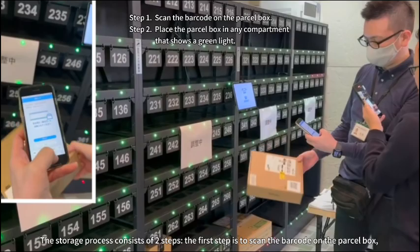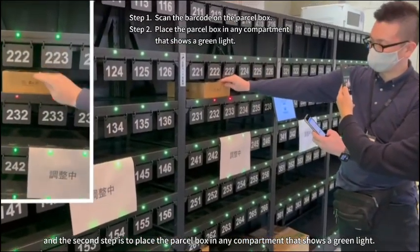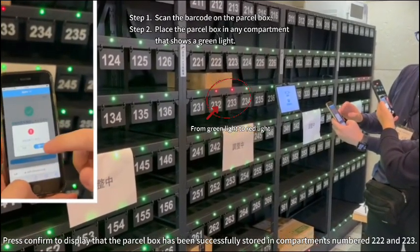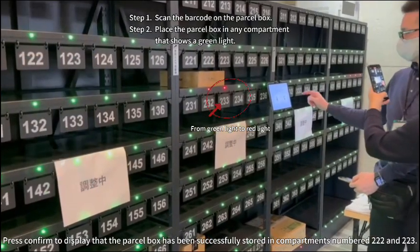The first step is to scan the barcode on the parcel box, and the second step is to place the parcel box in any compartment that shows a green light. Press confirm to display that the parcel box has been successfully stored in compartments number 222 and 223.